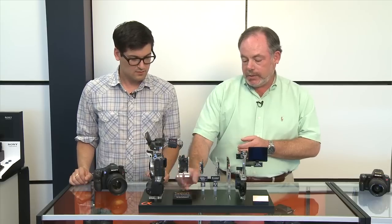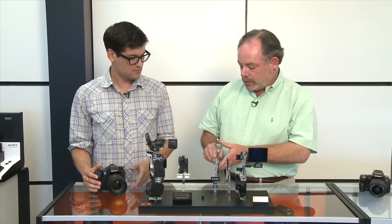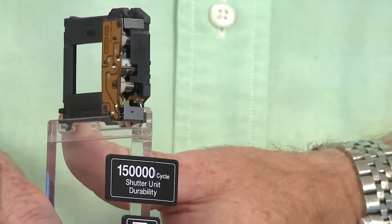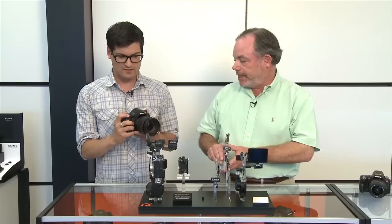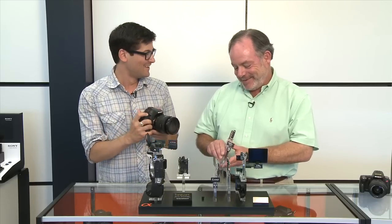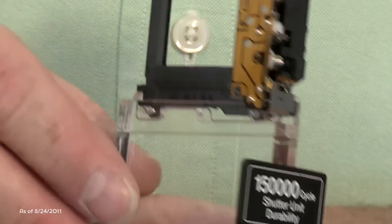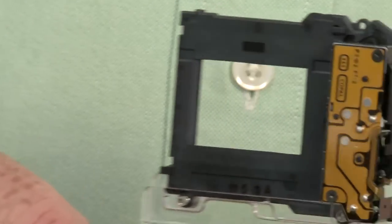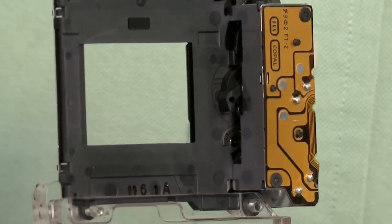A lot of that is to support the activity of the new shutter. This is a new shutter mechanism developed for the A77. It allows the camera to shoot at 12 frames per second — the fastest digital SLR available today. It's a very rugged shutter unit rated up to 150,000 cycles.